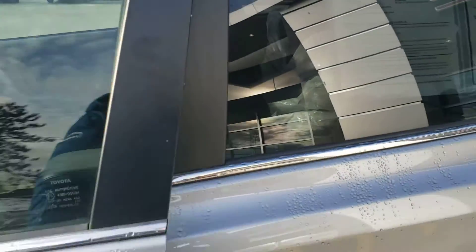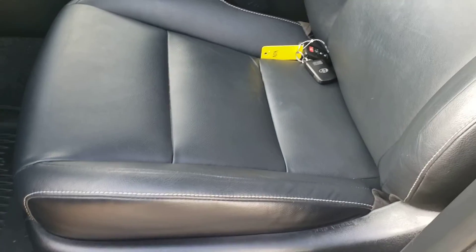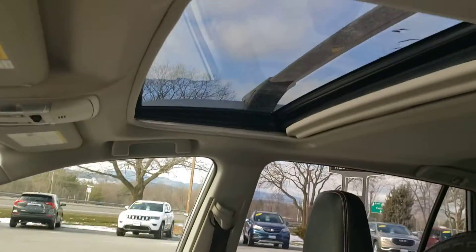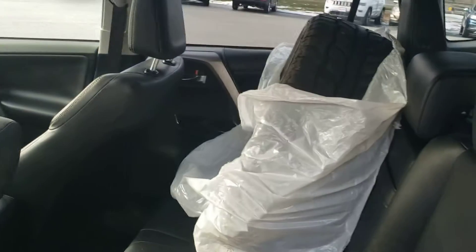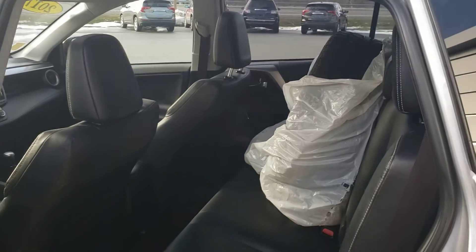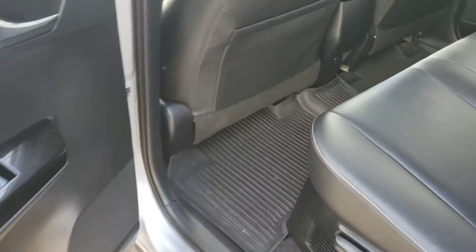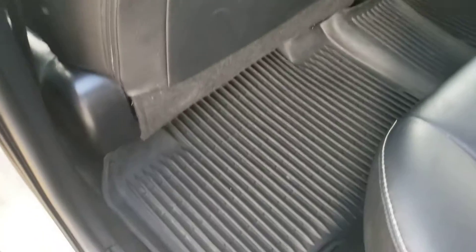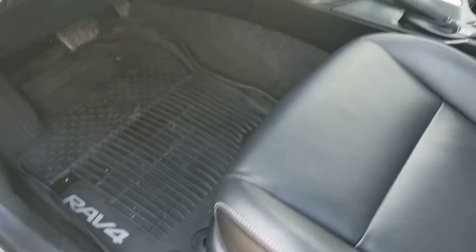This is a nicely equipped version — it's the Limited Hybrid. We've got nice leather seats, a sunroof up top, and here in the back seat, lo and behold, we've got some tires. This does come with winter tires in addition to the regular tires on the car, so you're all set. The tread is in very, very good shape both ways. They really took care of the car — you've got nice all-weather liners here in the back and in the front as well.